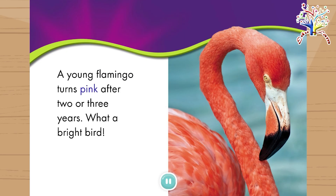A young flamingo turns pink after two or three years. What a bright bird.